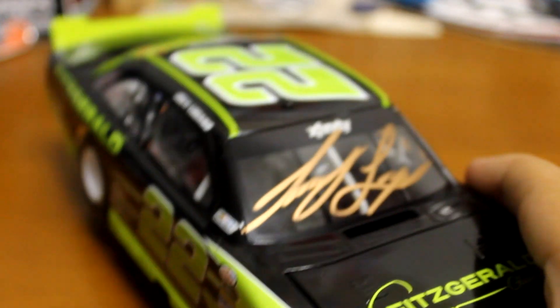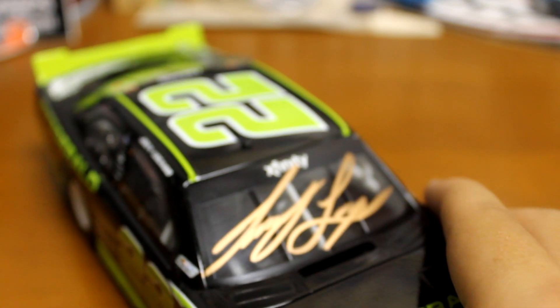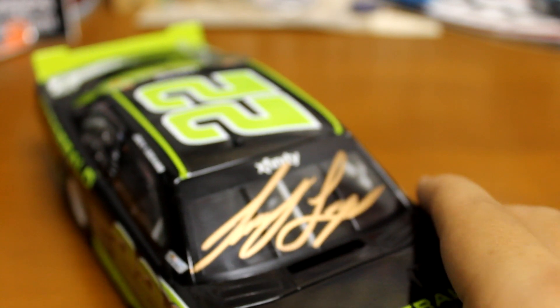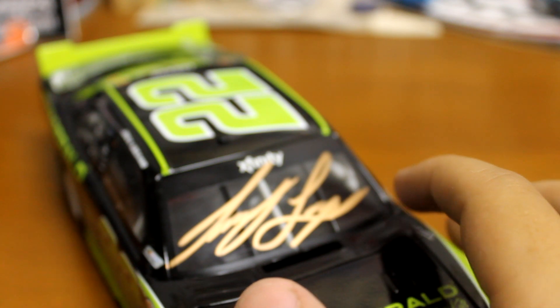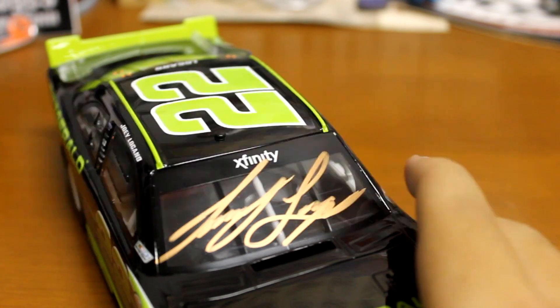Your best bet for autographs is a driver appearance so you can sit down and they can sign it — it always comes out pretty darn nice. I always find out about driver appearances through J-Ski's site. They have a page they update daily when it gets close to race weekend. All you have to do is search 'NASCAR driver appearances' on Google and it should be one of the top two results.